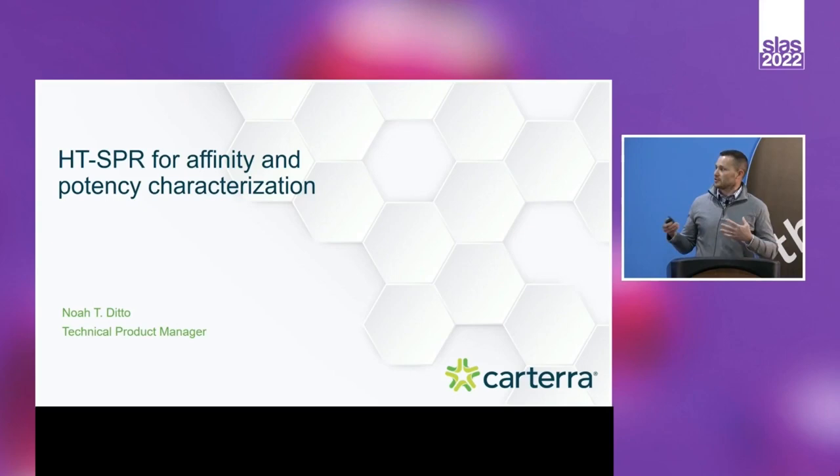My name is Noah Ditto. I'm Technical Product Manager at Cartera. I'm going to talk about assays that we ran to corroborate and dig a little deeper into the results found in the AlphaLISA assay. With Jen's point about being orthogonal in our approaches, our technology is surface plasmon resonance based. We're measuring real-time binding interactions of non-labeled partners, and it's a slightly different format than AlphaLISA — a great way to understand results from two different platforms and ensure that we're getting meaningful results to drive decisions.